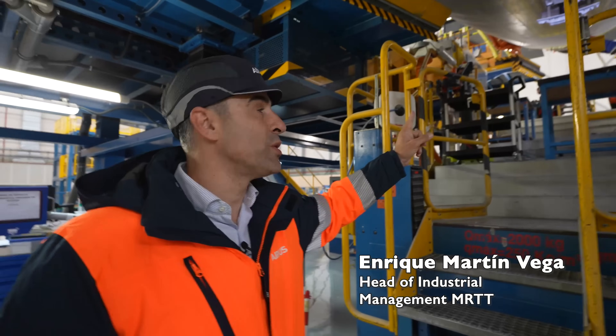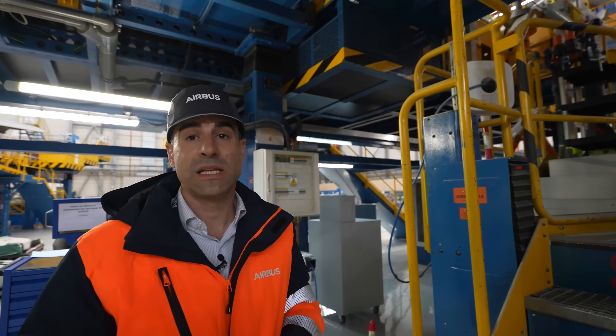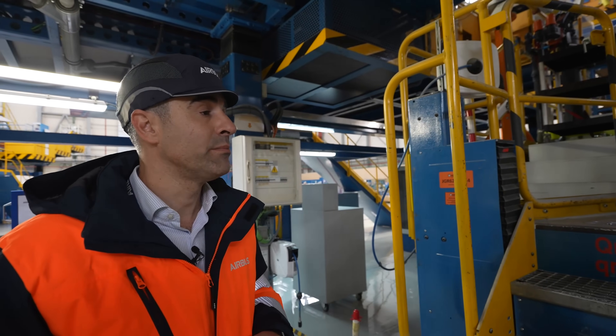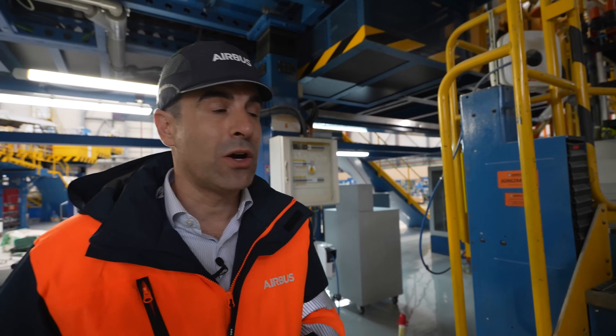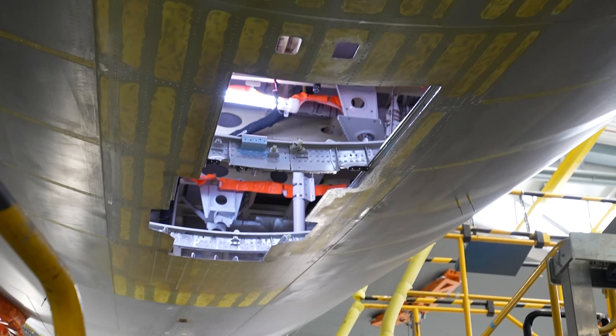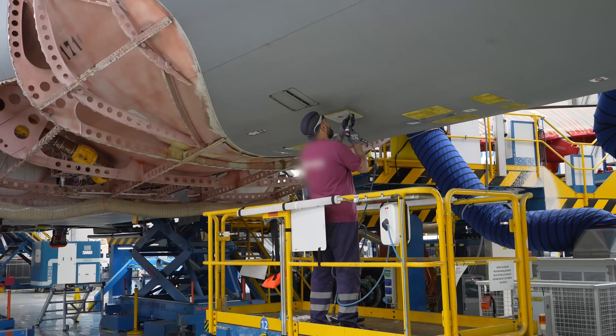This cut is a key part of the conversion and a really delicate operation because we need to maintain a stress-free condition at this stage in the aircraft. We try to use a plug-and-play philosophy as much as possible — prepare all the parts outside the aircraft and then just use the aircraft for a plug-in operation.